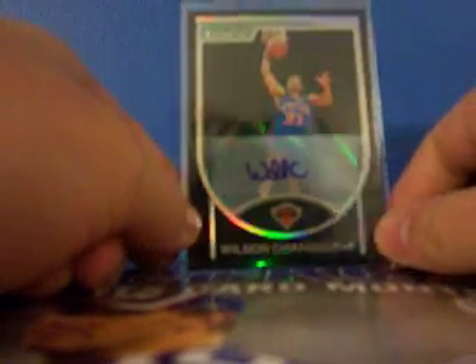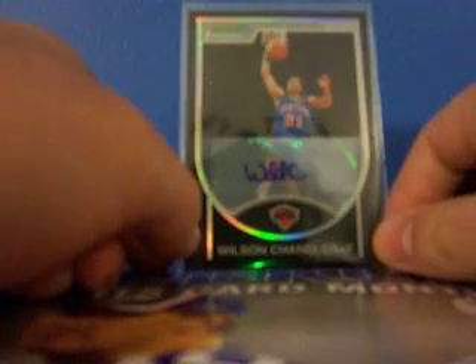It's a 2007 Bowman Chrome Black Refractor Auto of Wilson Chandler, numbered 14 out of 99. He sent that to me in a trade for just a regular high-numbered rookie card of Chris Quinn. I think that's a sick deal on my part — an awesome looking card, a Bowman Chrome Black Refractor Rookie Auto. I know 8-to-the-low collects them, so I may be willing to part with it if you really need it. Just let me know.